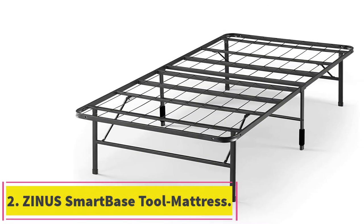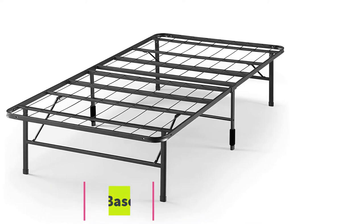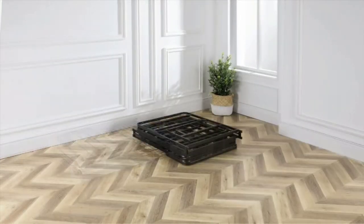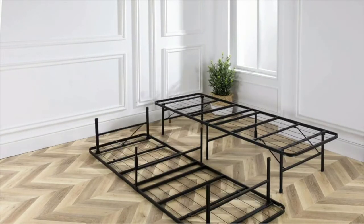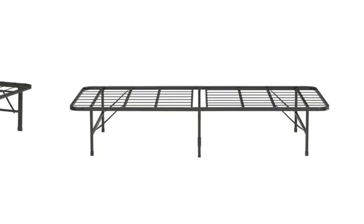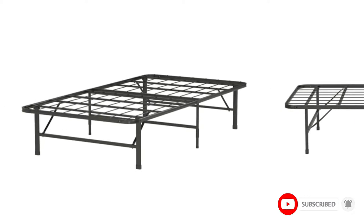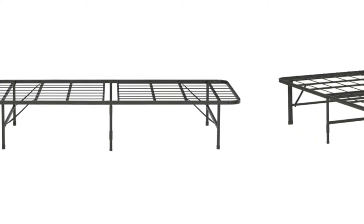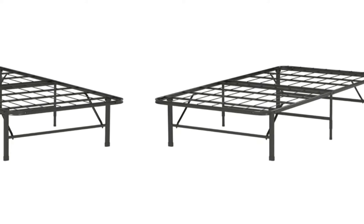At number 2: Zynos SmartBase Tool-Free Assembly Mattress Foundation. Zynos brings another amazing deal — a minimalist-looking black metal bed frame available in seven different sizes with a great six-leg support system. Say goodbye to conventional box springs or plywood; you can directly put the mattress on the heavy steel slats, knowing it won't budge or slide to either side.